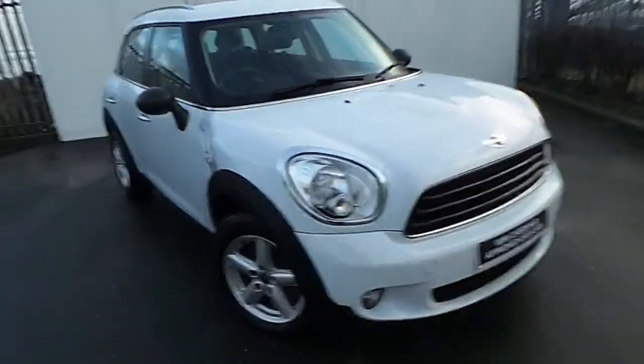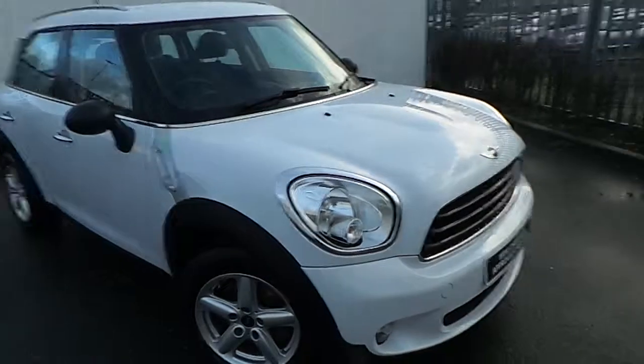Hello and welcome to Joe Duffy Mini Mansion. This is our 2013 Mini One D Countryman from our chair selection.